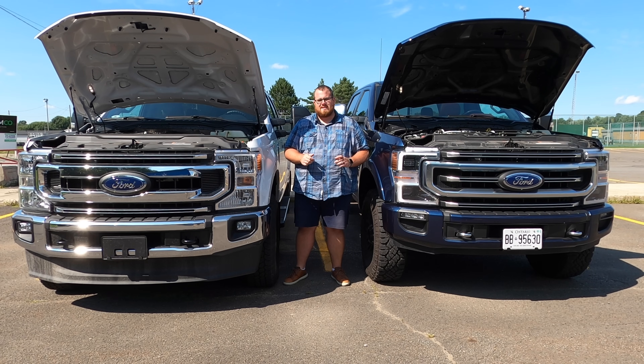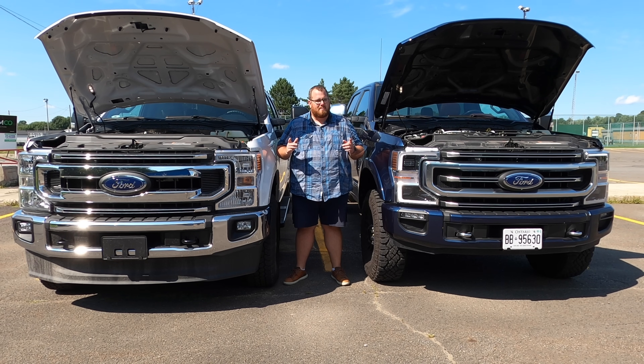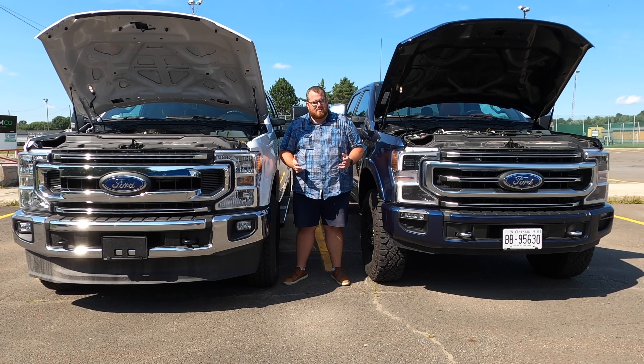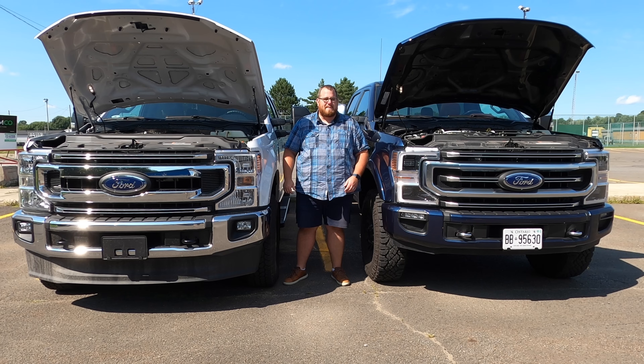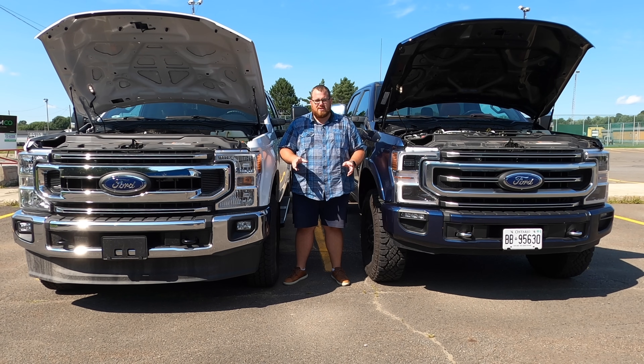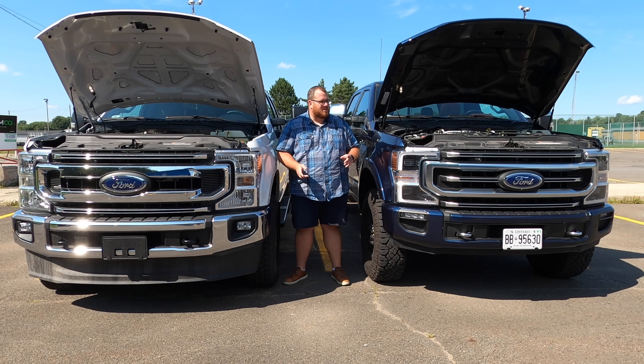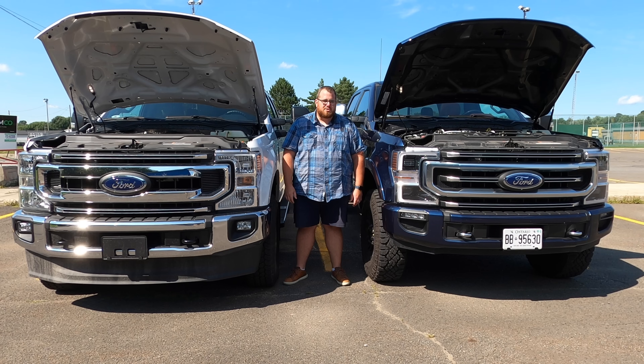Well folks, you know it's going to be a good day here on Test Drive when the vehicles I'm featuring are bigger than me. I mean they're taller than me, they're wider than me, they're longer than me. Everything about these is a big vehicle. Today we are looking at two 2020 Ford F-250 Super Duties to see what the difference is between the brand new 7.3 liter Godzilla V8 gas engine and the tried and true 6.7 liter turbo diesel Power Stroke V8.